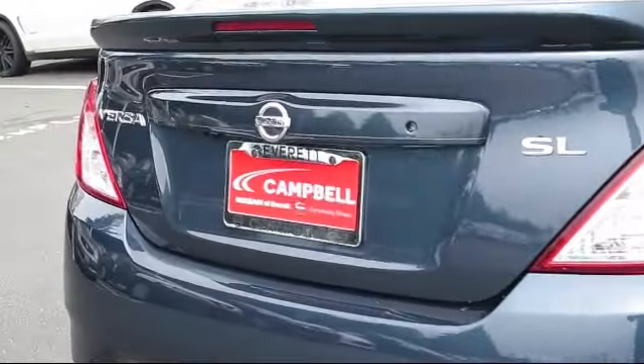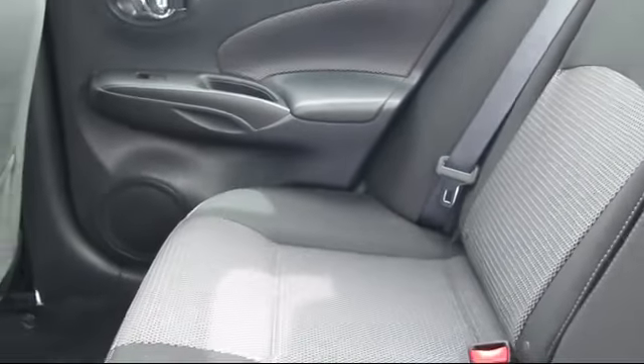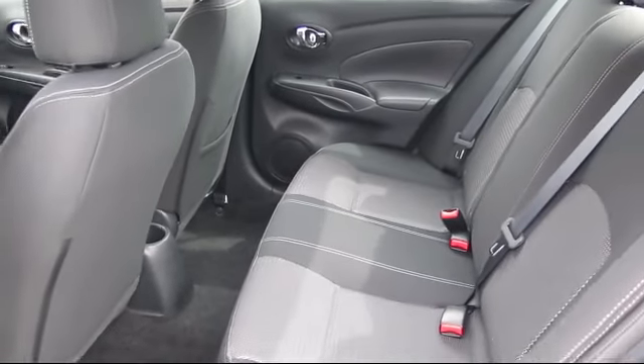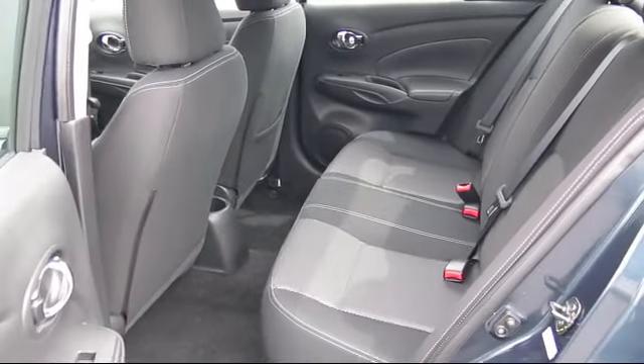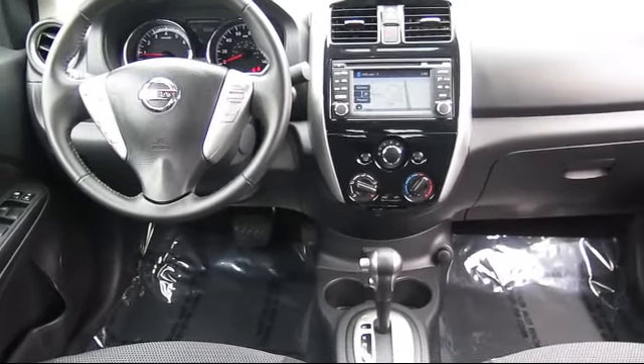For three generations, the Campbell family has been satisfying customers in the greater Seattle area. Our friendly and knowledgeable staff is here to help you no matter what you need, whether you're purchasing your next vehicle or servicing your current one. Campbell Nissan of Everett is here for you.